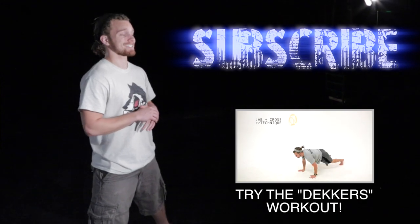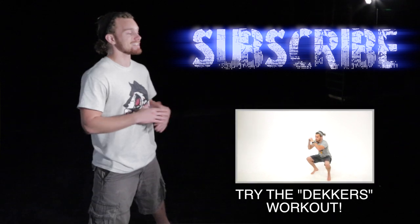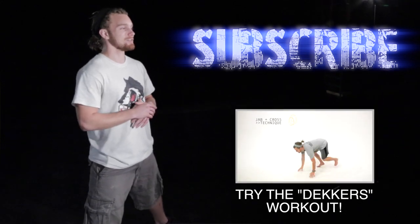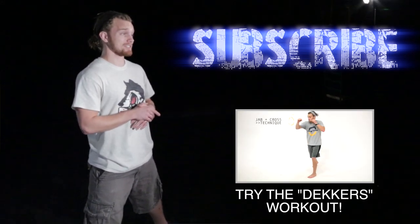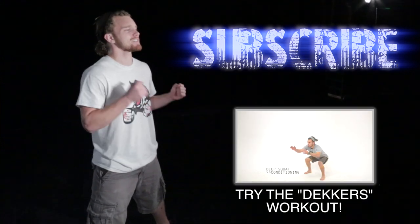Let me know who you want me to cover next — some of your favorite fighters — so I can show you some of their signature moves and teach you how to fight like them. Comment below, let me know who you want to see next. Make sure you subscribe so you can see that video as soon as it comes out. Until next time, I'm Shane with Fight Tips, self-defense for the underdogs.